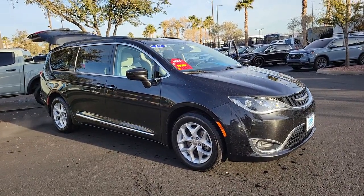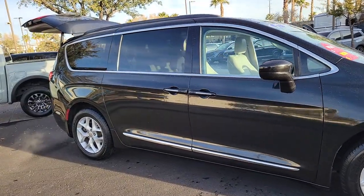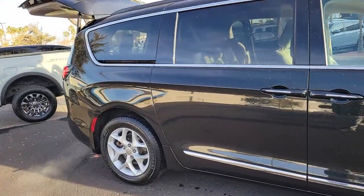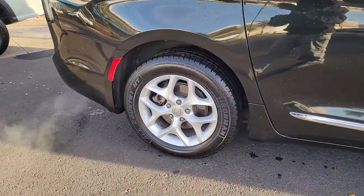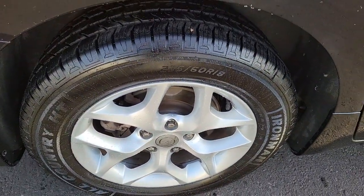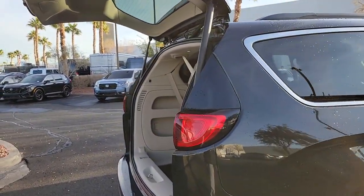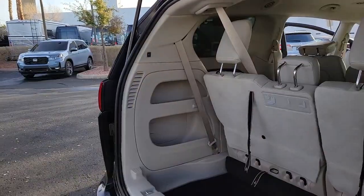Get into a car with value. 2017 Chrysler Pacifica. With less than 60,000 miles on the odometer, this vehicle stands out from the rest. The Pacifica is the ideal family hauler. Loaded with safety features and tech-focused amenities, it's powerful, quiet, agile, and offers flexible seating configurations.